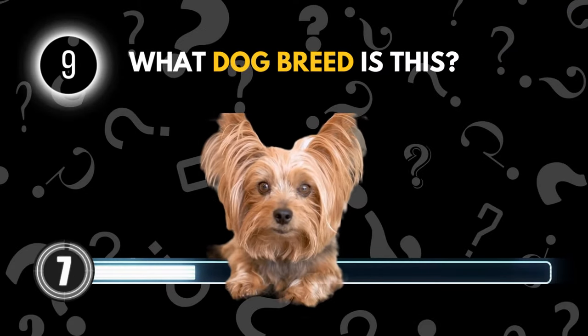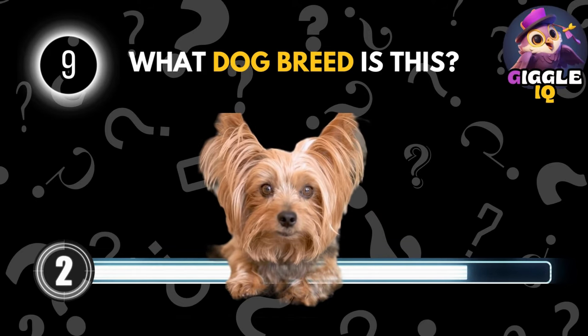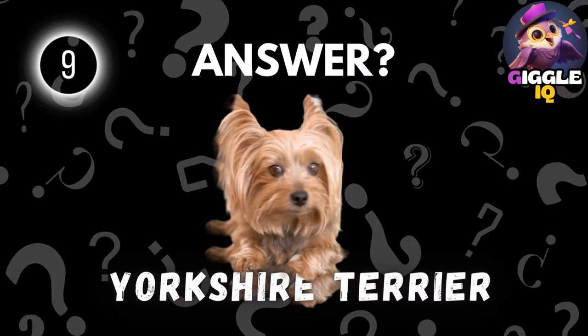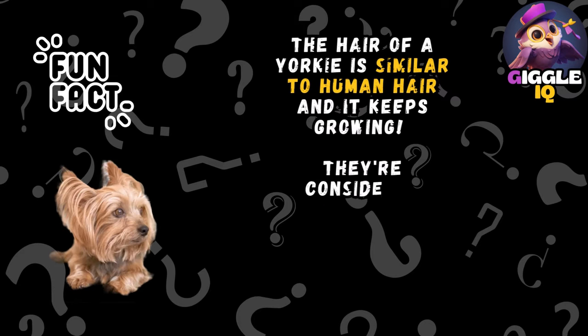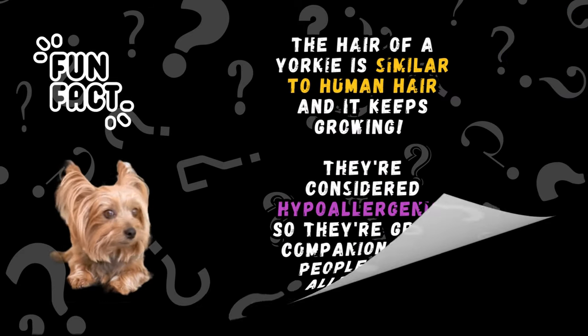Guess this dog breed. Yorkshire Terrier. The hair of a Yorkie is similar to human hair and it keeps growing. They're considered hypoallergenic, so they're great companions for people with allergies.